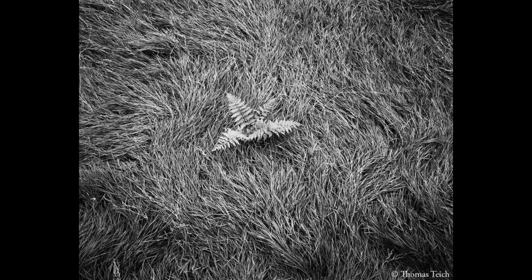This photograph, titled Windblown Grass and Fern, Catskill Mountains, was made in the summer of 2010, I believe in July.